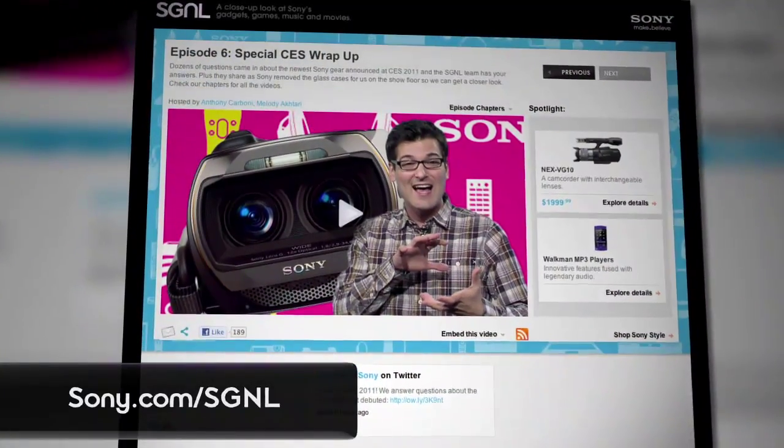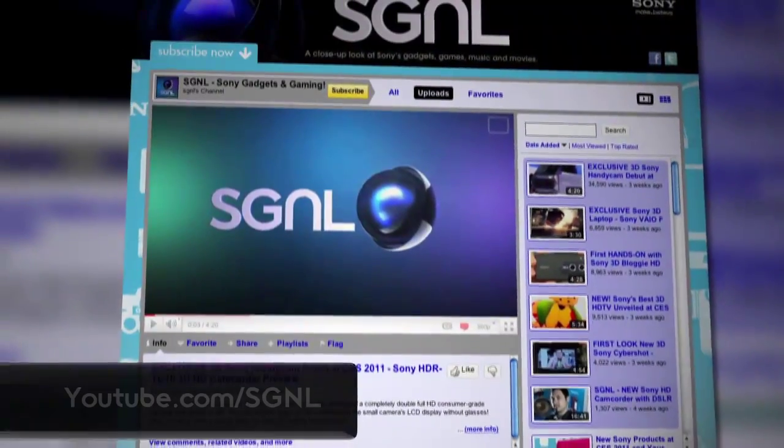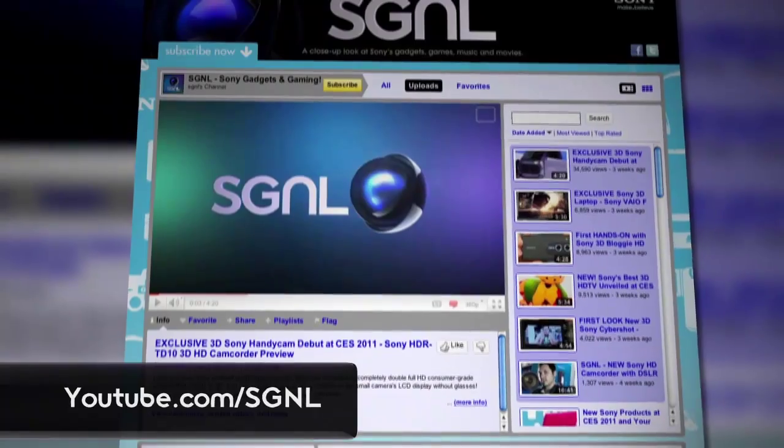Just a reminder to the rest of our viewers — keep your feedback coming, whether it's a question about products or a topic you want us to cover. We're always open to your suggestions. Contact us via Twitter at SignalBySony or email us at signal@revision3.com. Be sure to visit sony.com/signal to check out links to all the products we featured, or youtube.com/signal. Don't forget to post your comments too — we do not fear criticism. For now, this is Anthony and Melody saying see you next time.